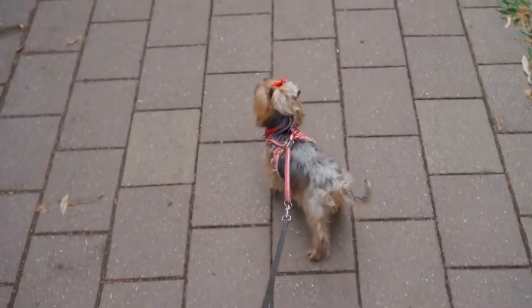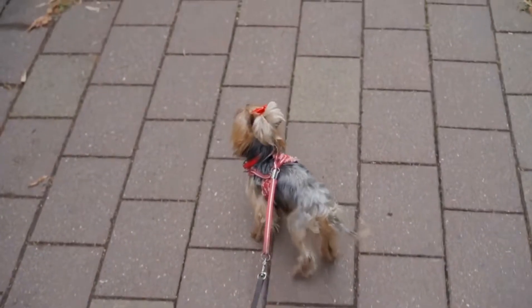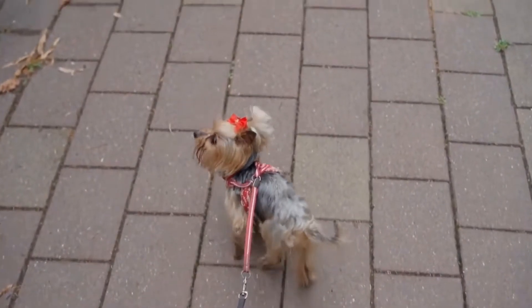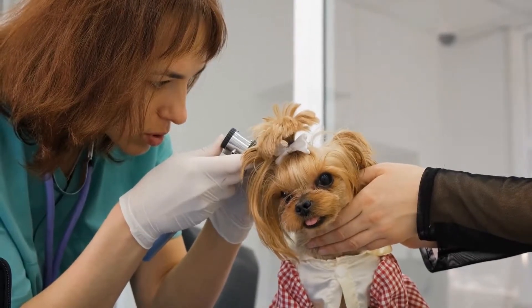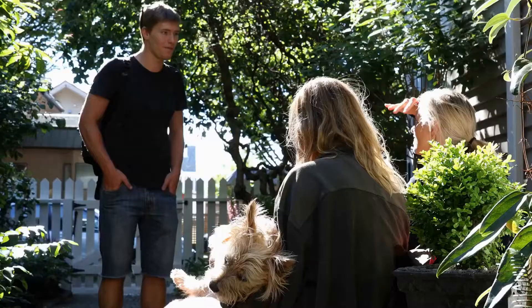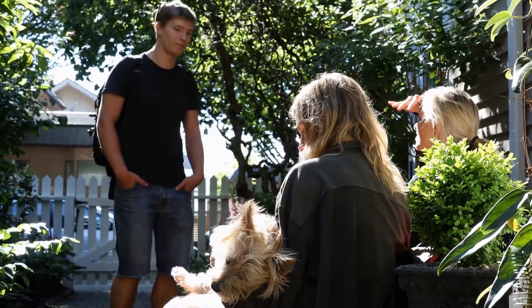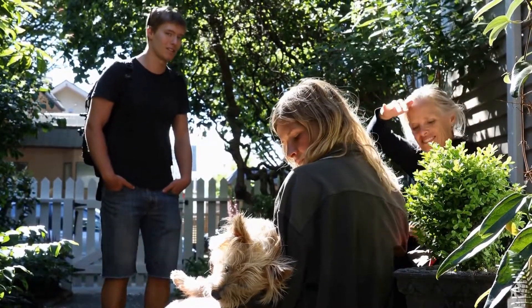Squeaky toys are a hit with many Yorkies as they mimic the sound of small prey, triggering their hunting instinct. When reviewing squeaky toys, it is important to check if the squeaker is securely enclosed. Our Yorkie thoroughly enjoyed playing with toys that had different squeaker sounds and sizes, as it added variety to their playtime.